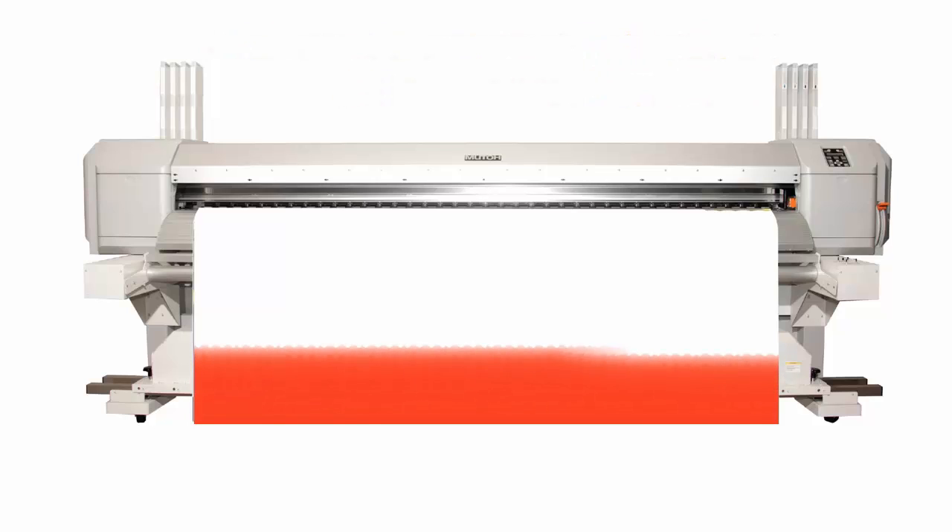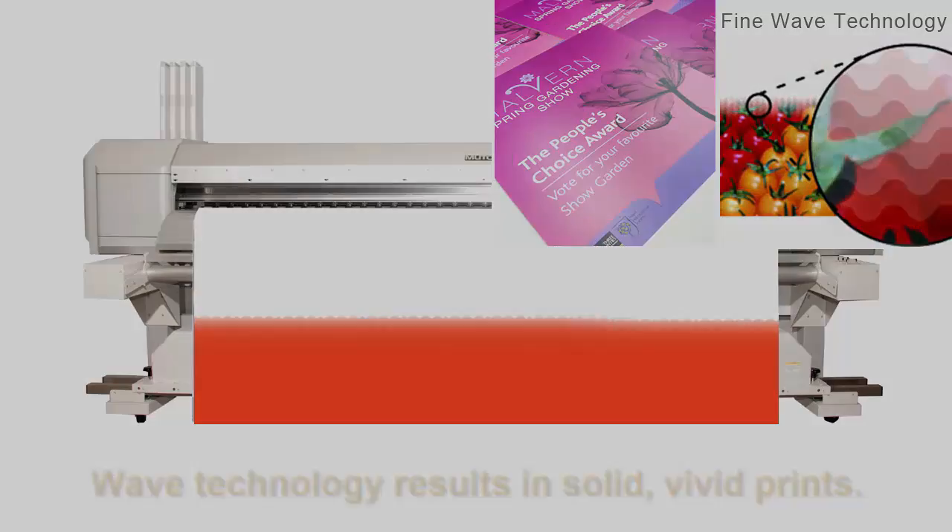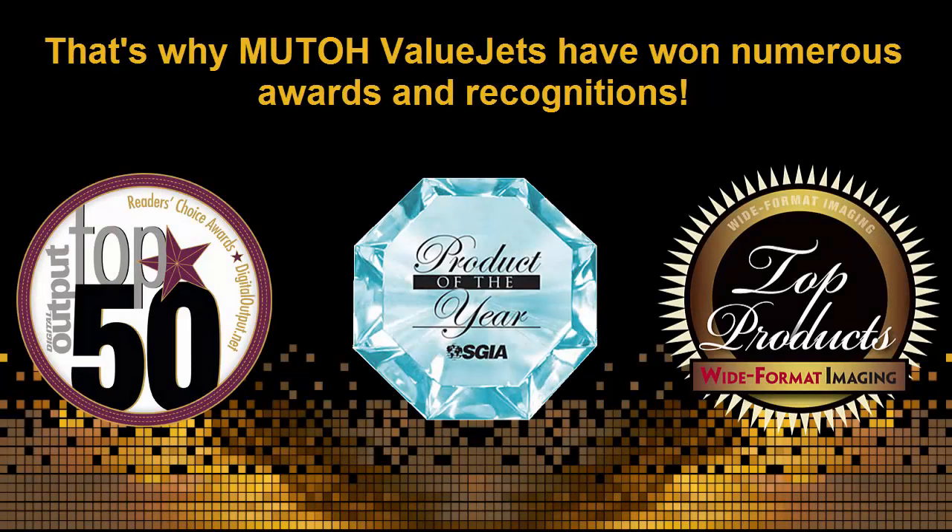But it's more than that. Wave technology also results in solid, vivid prints. That's why MUTO value jets have won numerous awards and recognitions.